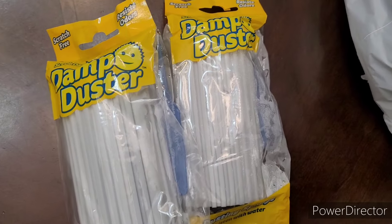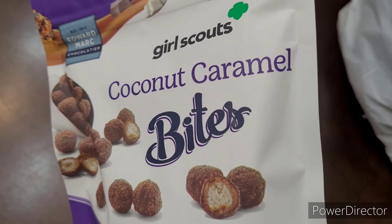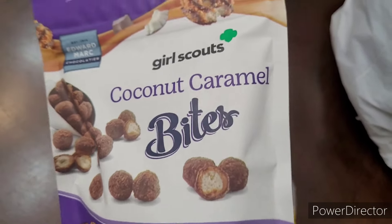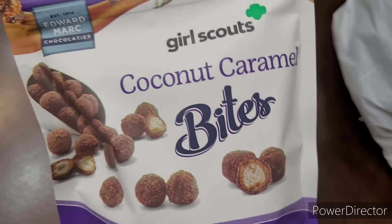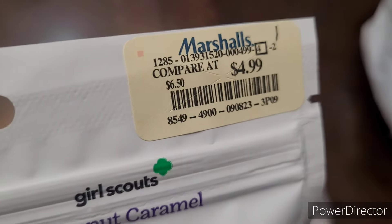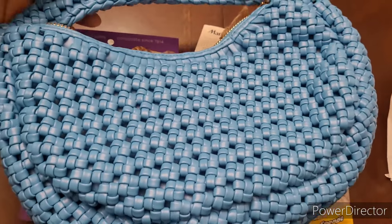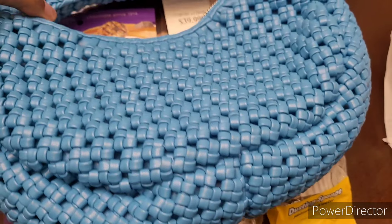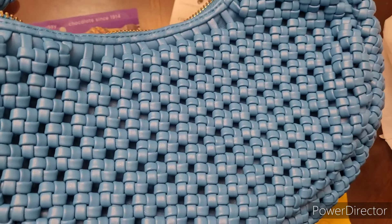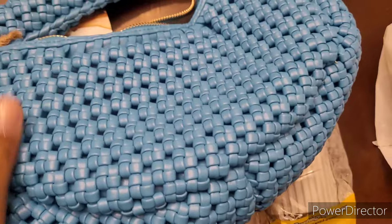They got me at the register! They had Girl Scout coconut caramel bites and thin mint bites right there — I was not ready. I gave in and purchased them and they were five dollars. Then the big purchase: I decided to go with this purse since I'd had my heart set on it from my trip. I went in there for it, so I went ahead and got it. I absolutely love it — it's really cute and I love the way it feels.